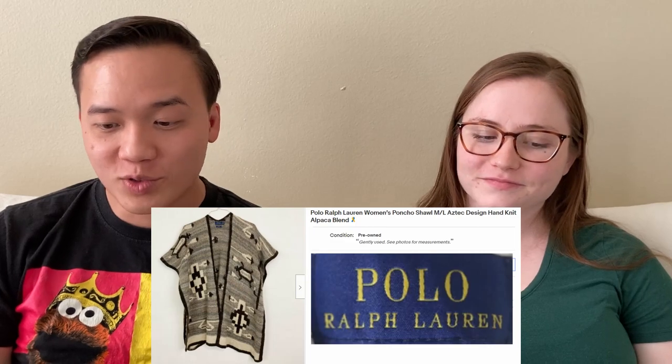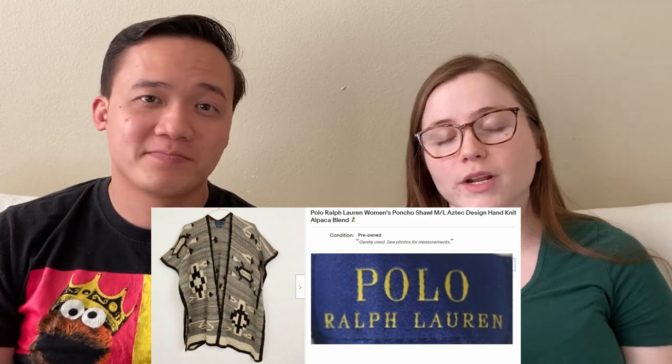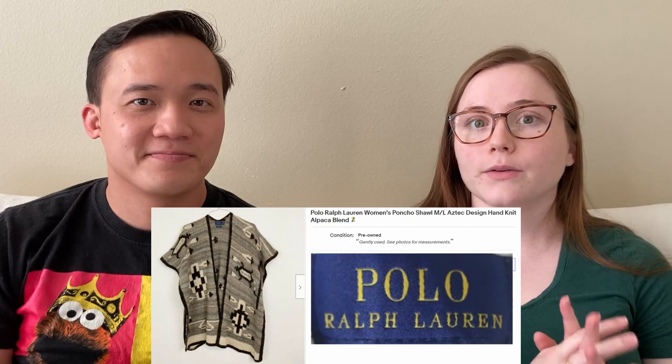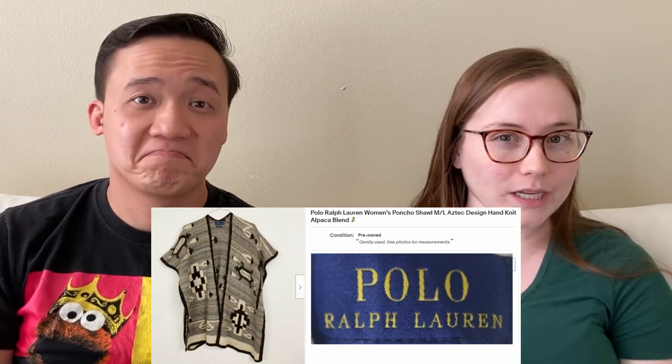People really love Aztec designs, and this one was a poncho by Polo Ralph Lauren — we sold it for $113.90 on eBay. A lot of Polo Ralph Lauren is not worth very much, maybe around $20, because a lot of it sold at T.J. Maxx. But some Polo Ralph Lauren items can be really really good, and this was one of those because it had really good fabric content and was very soft. These kinds of ponchos and big sweaters are worth a lot because they're really expensive new.